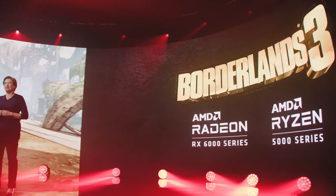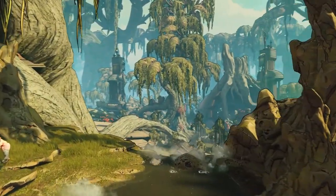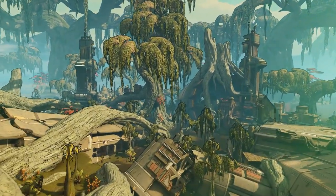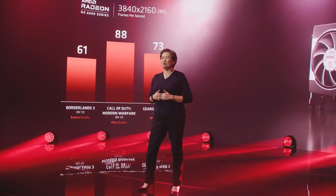Let me show you Borderlands 3 — a very popular triple-A title — running at 4K resolution on the Ryzen 5900X and our Radeon 6000 series. Performance over 60 frames per second at 4K with beautiful image quality. Here's also a performance preview on Call of Duty: Modern Warfare and Gears of War 5 at ultra settings in 4K — tremendous 4K performance across the board. Make sure you mark your calendar for November 5th to find Ryzen 5000 series on shelves worldwide.